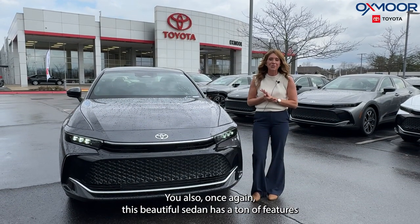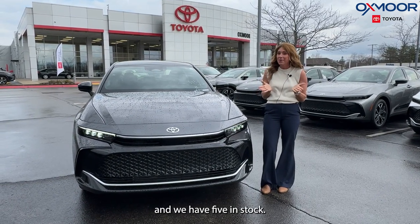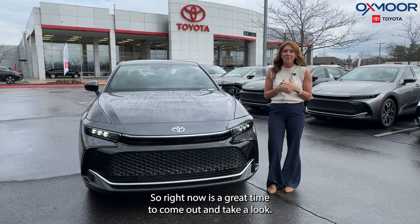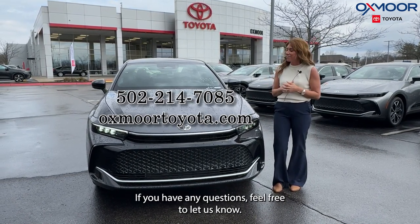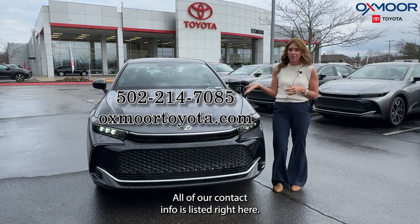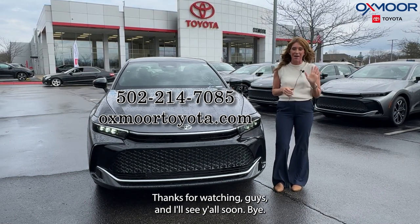So once again, this beautiful sedan has a ton of features, and we have five in stock. Right now is a great time to come out and take a look. If you have any questions, feel free to let us know — all of our contact info is listed right here. Thanks for watching, guys, and I'll see y'all soon. Bye.